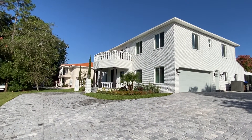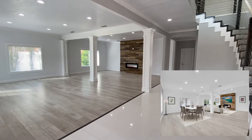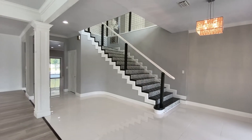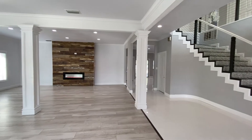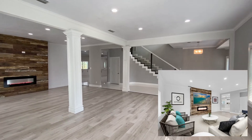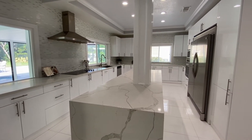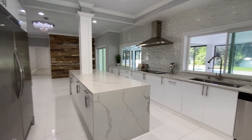Located in the coveted Bay Hill community sits this stylish five-bedroom, four-bath home designed with modern elegance in mind. The open floor plan features a dining and living room with a wood accent wall and built-in electric fireplace. The spacious kitchen with dinette area provides ample quartz countertop and cabinet space and sliding glass for access to the Florida room.